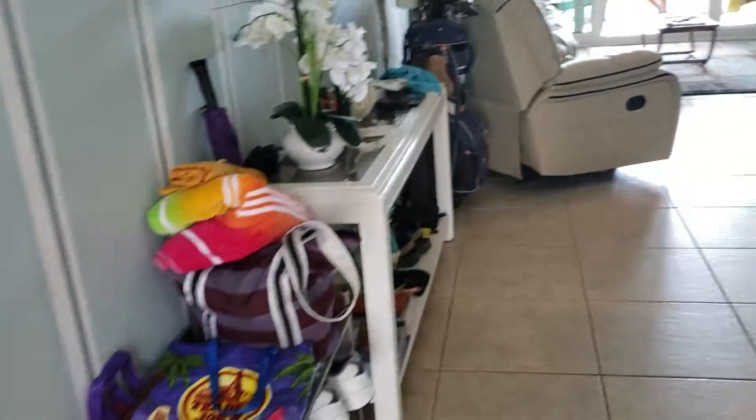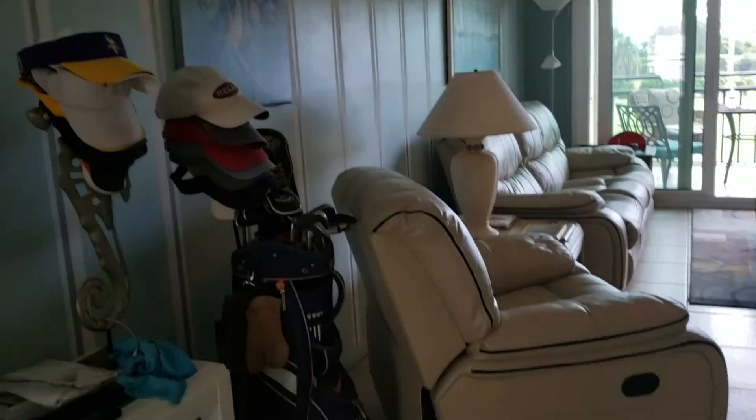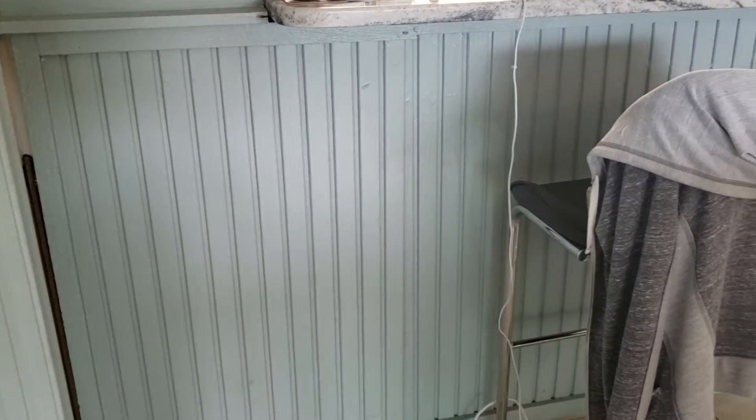Very spacious living-dining combo. They painted the walls — looks pretty. There is some molding here that you can use or take down. Great space overall.